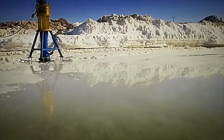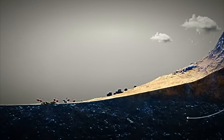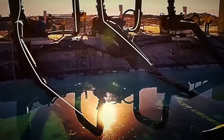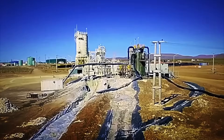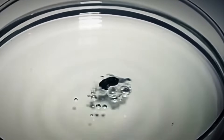When everything is ready, the extraction begins. Enormous drilling rigs equipped with pressurized pumping systems are driven into the salt flat, piercing the salt layer to reach the underground brine reserves. Once located, the valuable lithium-laden mixture is pushed to the surface through large-scale industrial pipes. From there, colossal pumping and piping systems transfer this liquid to the processing facilities, where the transformation that will turn it into the energy that powers the modern world will begin.